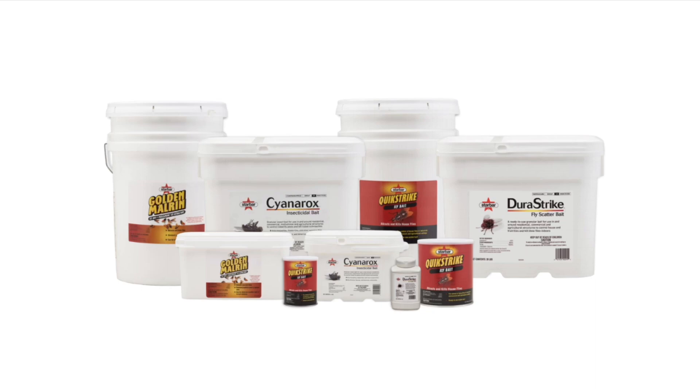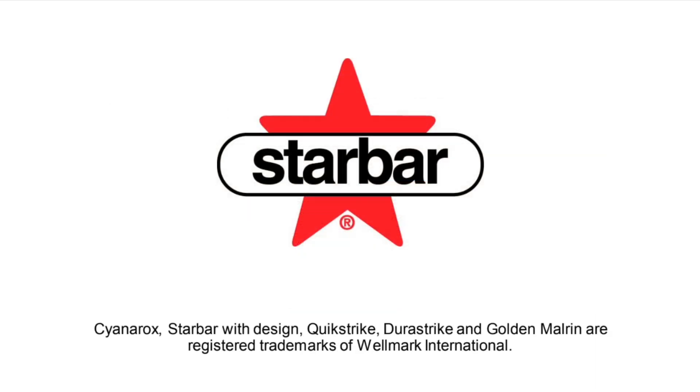Rotate Cyanarox with other Star Bar baits throughout the season to manage against resistance.